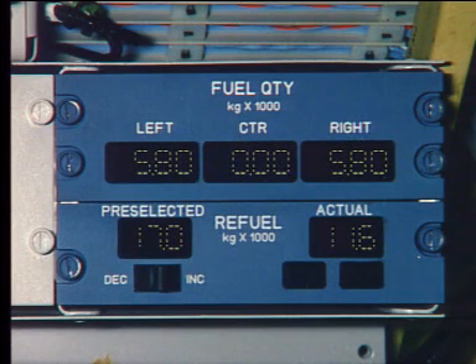All tanks are fueled simultaneously. The actual indication increases together with the tank quantities.